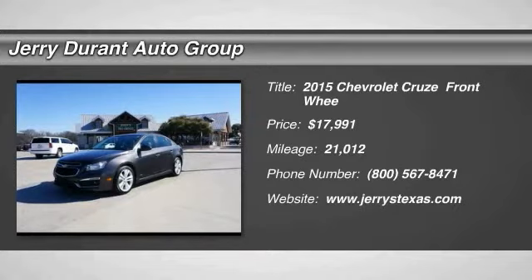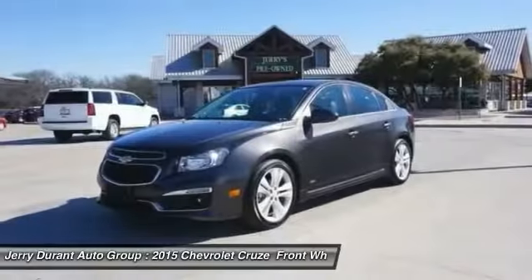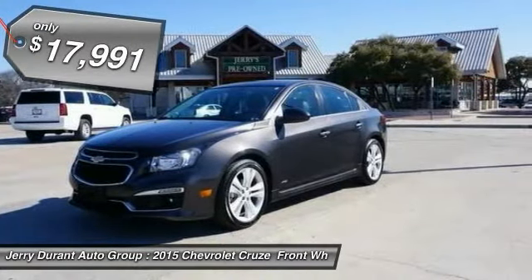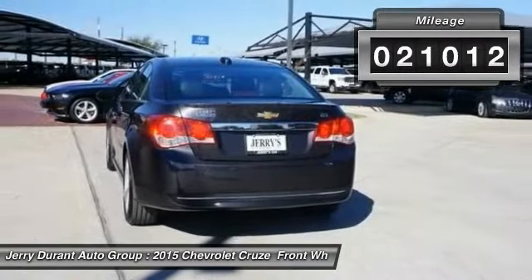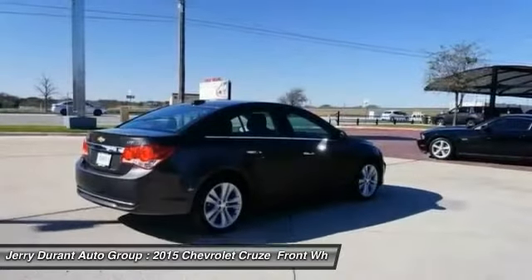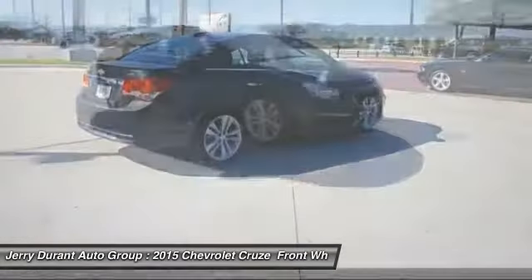The 2015 Cruze Blueprint calls for more than you'd expect and is priced below $20,000. This vehicle has less than 25,000 miles. Wouldn't you look great in this vehicle? Stop in today and see for yourself.